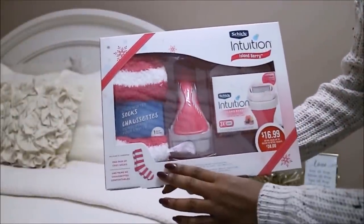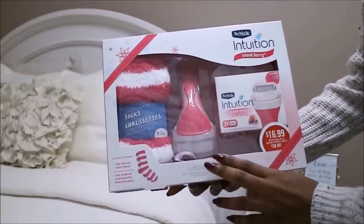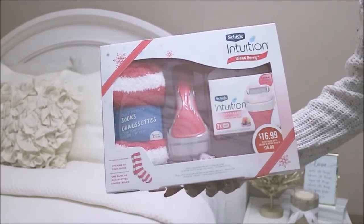This set also includes fuzzy socks, which is perfect for winter. This is the Schick Intuition in the Islandberry scent, and it comes with three refills, so you can lather and shave in one step.